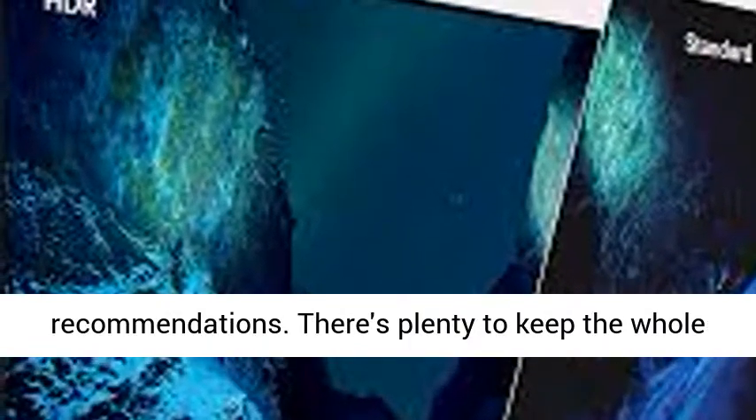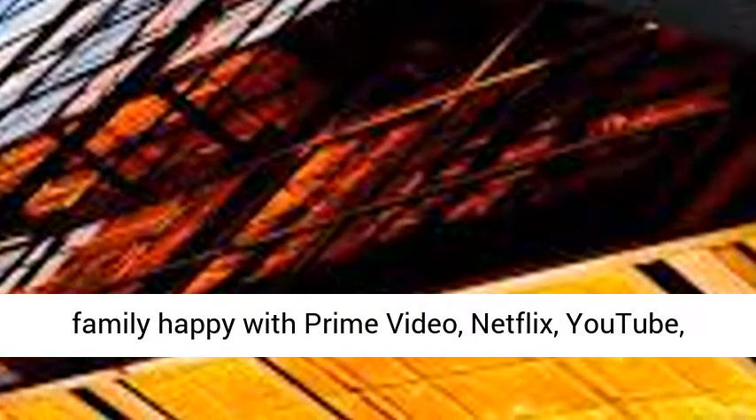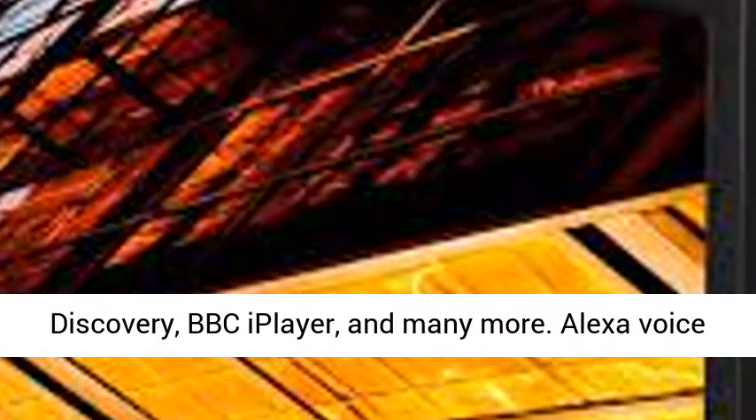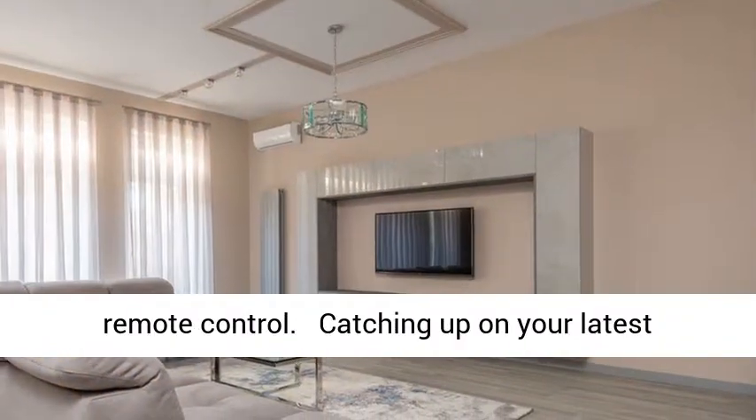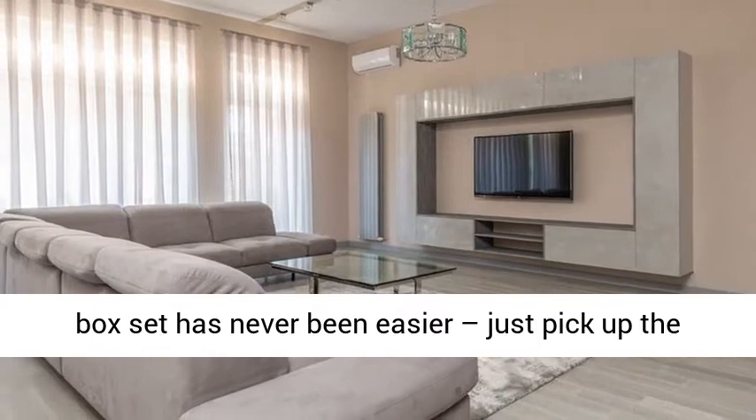The popular Fire TV smart platform is built in, so it's easy to find something new with personalized recommendations. There's plenty to keep the whole family happy with Prime Video, Netflix, YouTube, Discovery, BBC iPlayer, and many more.